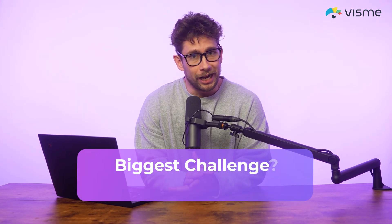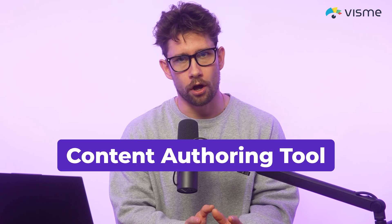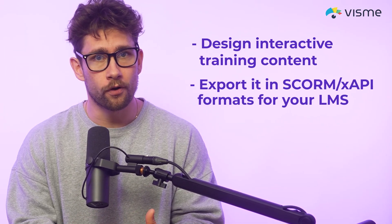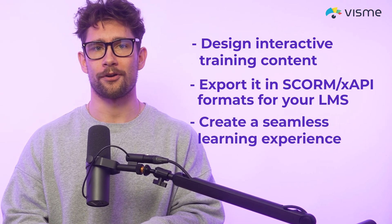But the biggest challenge? Picking a content authoring tool. One of the biggest challenges that companies face when introducing interactive training is finding the right content authoring tool. Some tools are great for specific tasks, but you often need multiple platforms to get everything done — this can make the process complicated and spread thin. With Visme, you can get everything done all in one place. You can design interactive training content, export it as SCORM or XAPI formats for your LMS, and create a seamless learning experience, all without needing an extensive design background.